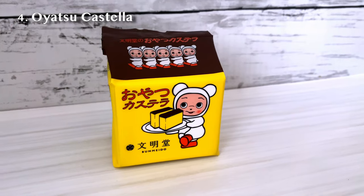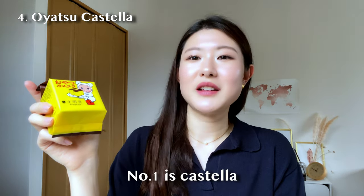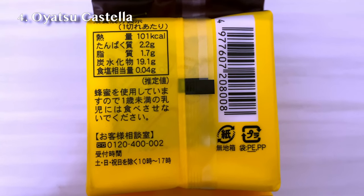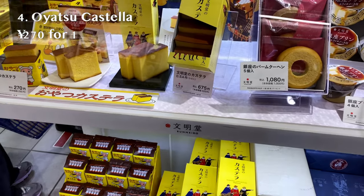Candidate number four is an Oyatsu Castella, which means snack Castella. Castella originated in Portugal and was brought to Japan — it's like a really traditional Japanese Western snack. This company called Bunmeido is really popular and famous for Castella. They had a famous commercial jingle: 'Castella ichi ban, then wa niban, sanji no oyatsu wa Bunmeido.' I got the smallest one for 270 yen, but there are individually wrapped ones that may be better if you're getting them for relatives or colleagues.